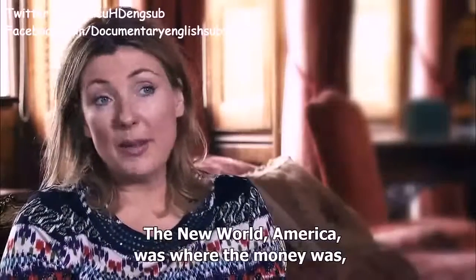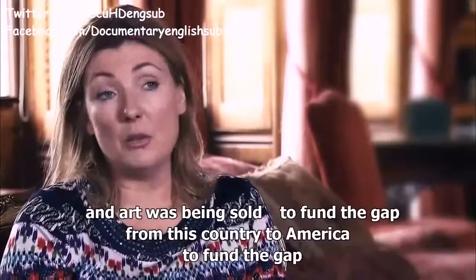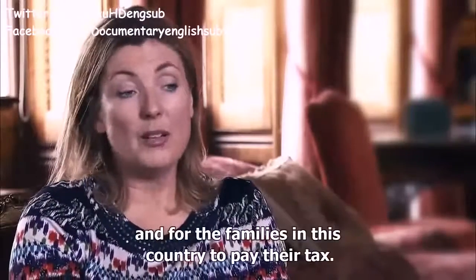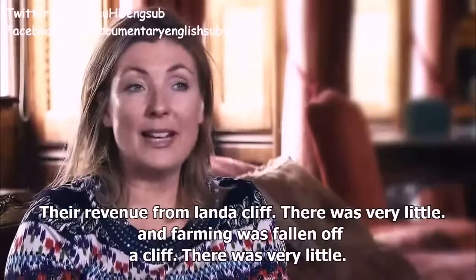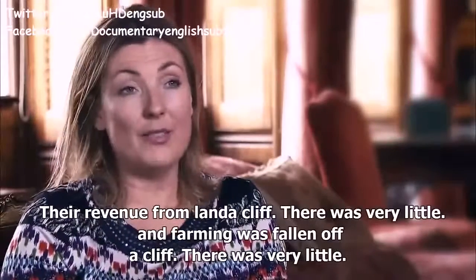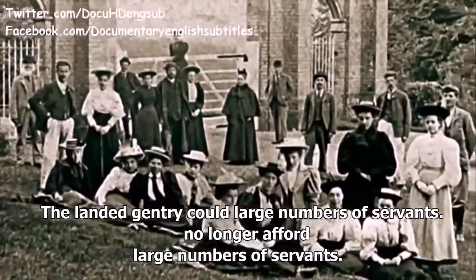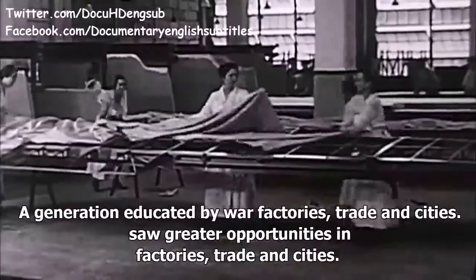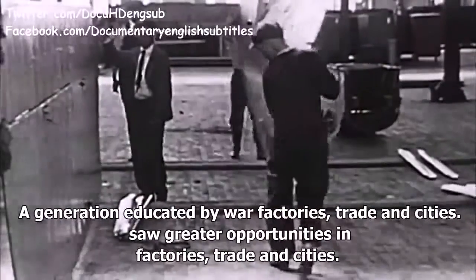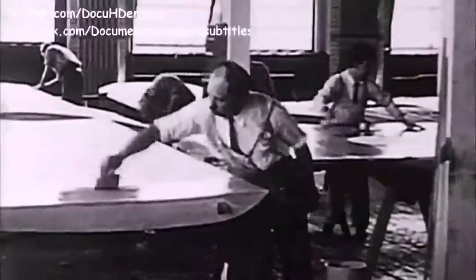America was where the money was, and art was being sold from this country to America to fund the gap — families needed to pay their tax because revenue from land and farming had fallen off a cliff. The landed gentry could no longer afford large numbers of servants, and a generation educated by war saw greater opportunities in factories, trade and cities. So many aristocratic families simply gave up.